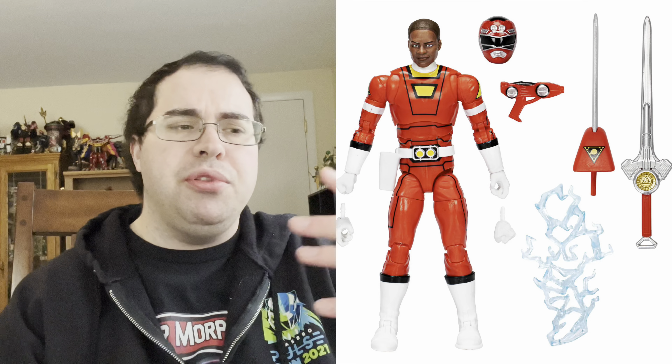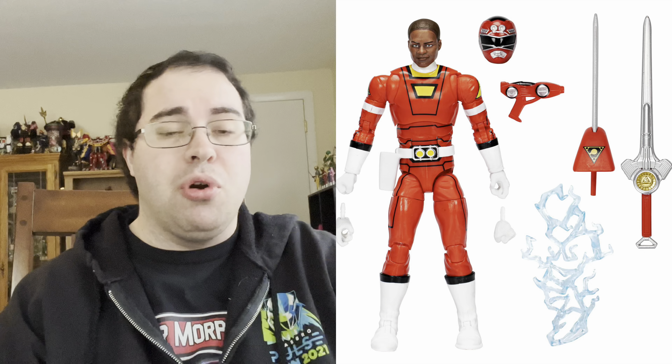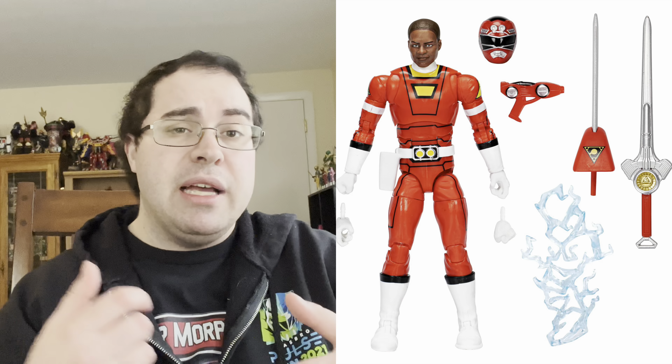In Wave 15 of three new teams, the first one was Turbo Red — the Red Turbo Ranger, TJ version. For Turbo, there are obviously two versions of Red, Green, Yellow, and Pink. They're starting off with TJ. The TJ figure comes with both swords: the regular Red Lightning one and the Turbo Sword as a sword effect piece, plus a TJ head sculpt.